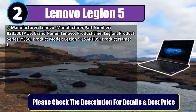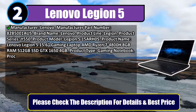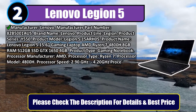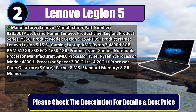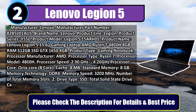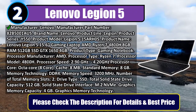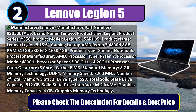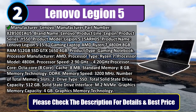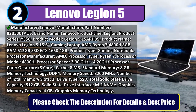Number two: Lenovo Legion 5. Manufacturer part number 82B50001, brand Lenovo, product line Legion, product series Y550. Product name: Lenovo Legion 5 15.6-inch gaming laptop. AMD Ryzen 7 4800H, 8 gigabytes RAM, 512 gigabytes SSD, GTX 1650 4 gigabytes. Processor type Ryzen 7, model 4800H, speed 2.90 GHz up to 4.20 GHz, octa-core.